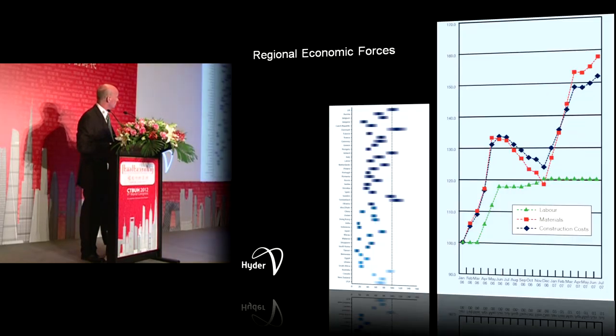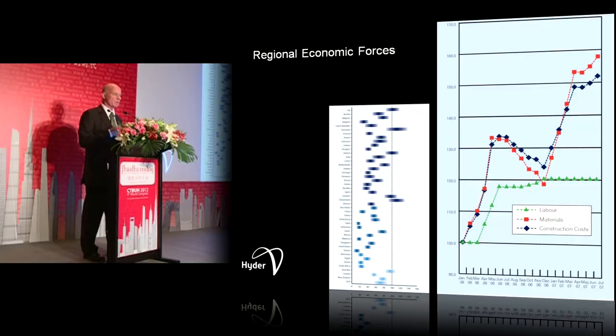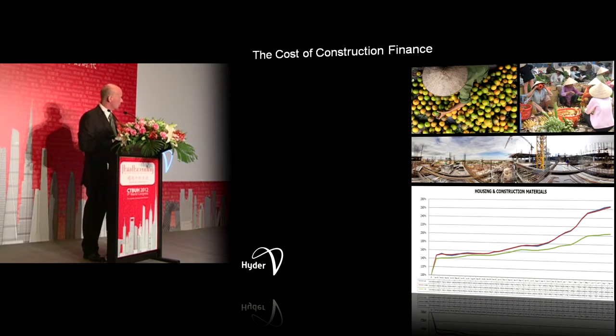Here is a very interesting and probably one of the scariest curves you can show a high-rise building engineer. It shows construction cost over a 15-month period in the Persian Gulf, where costs were increasing at roughly 2% per month — over 20% per annum. The different curves cover materials, labour, and so on. We were faced with trying to build super-tall buildings where cost was increasing at this rate. In that environment, speed is king. If you cannot design a building that can be built quickly, it's not going to be built. The same thing is happening in parts of Asia — for instance, Vietnam, where the construction cost inflation rate is very high.